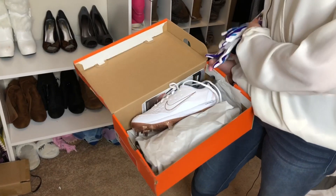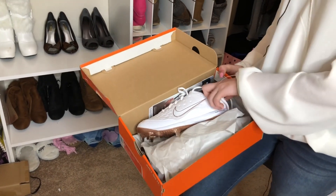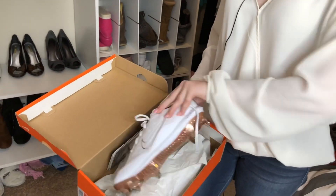I like to keep my shoes inside the box so they stay nicer. These are my cleats — my gloves are also in here. My gloves and my cleats — I haven't worn them yet because I just started softball. They're very pretty, I like them.